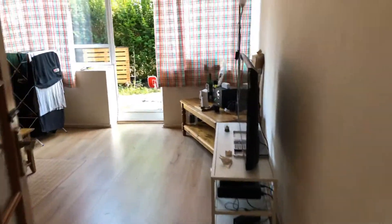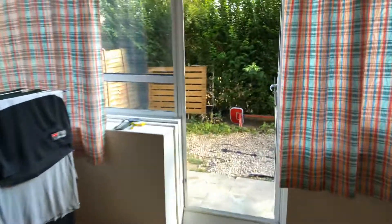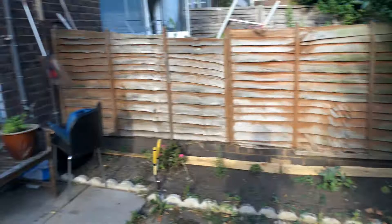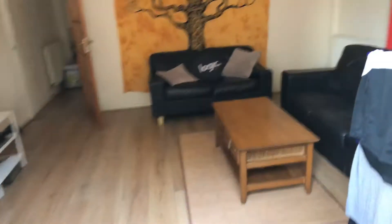So the living room and garden. So this is the living room.